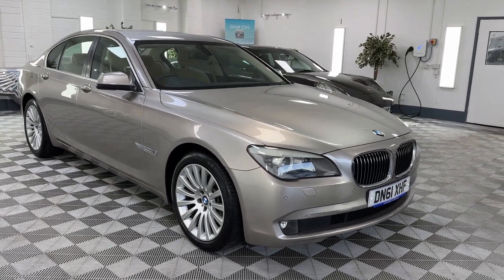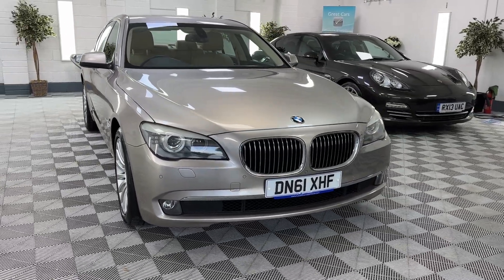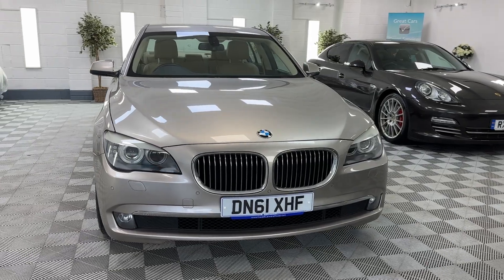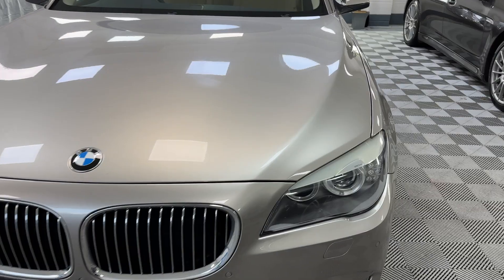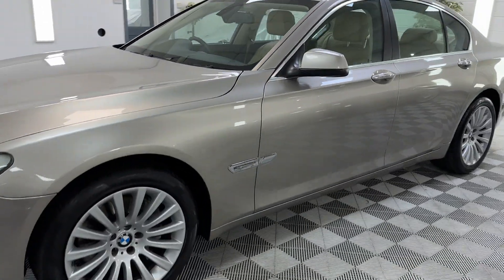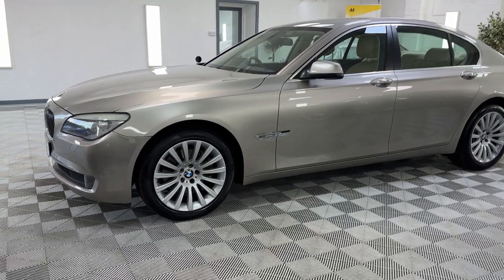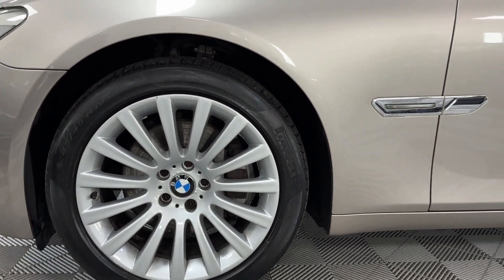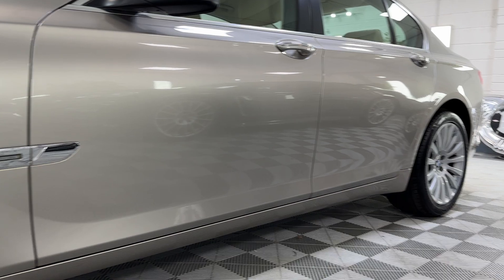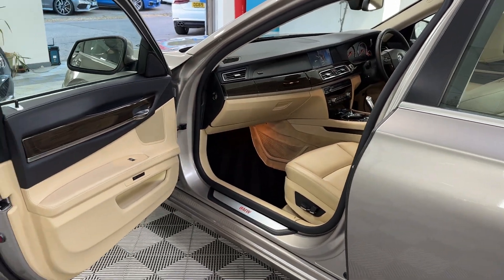Here we have a 2011 BMW 730D finishing in metallic cashmere silver, which is an absolutely gorgeous color that very much suits this vehicle. It's got the venetian cream dakota leather interior, multi-spoke 19-inch alloy wheels, and this vehicle is very straight and very clean. Look at that fantastic color combination.